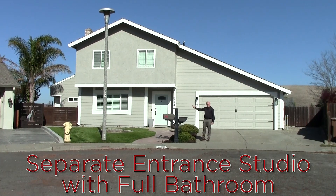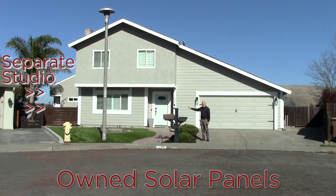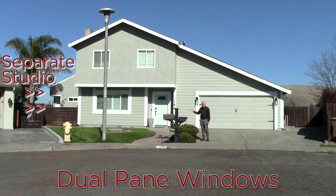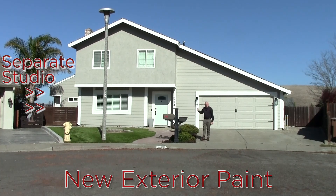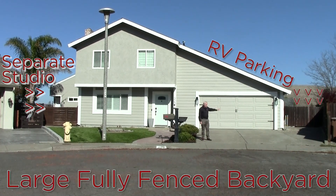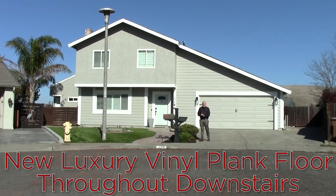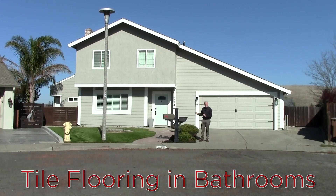There is a separate studio that's part of the four bedrooms, on this side of the home, that has a separate entrance. That could easily be a rental or an Airbnb. There's also RV parking on this side. There's a big shed in the back of the property. Come and have a look through this home with me right now.